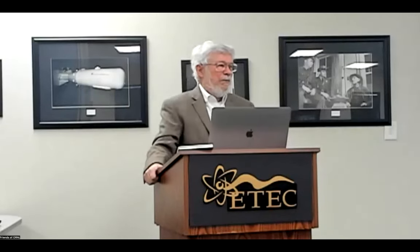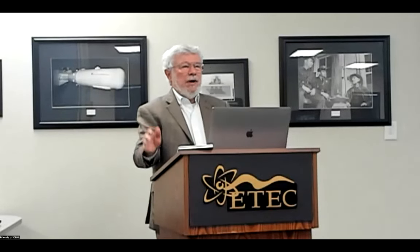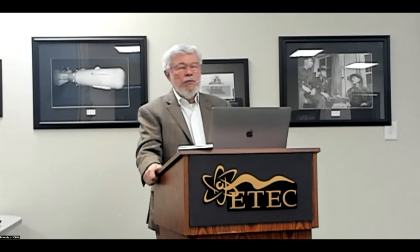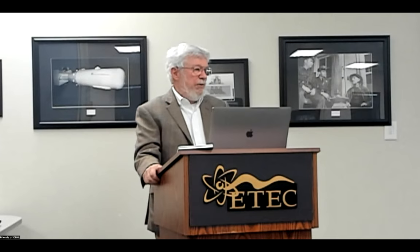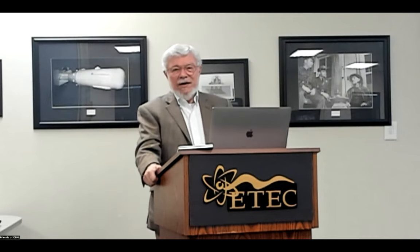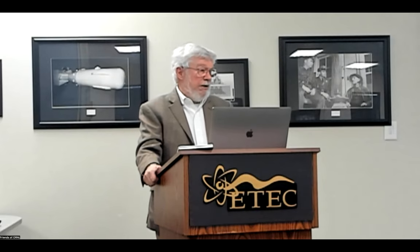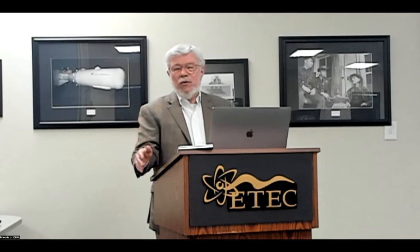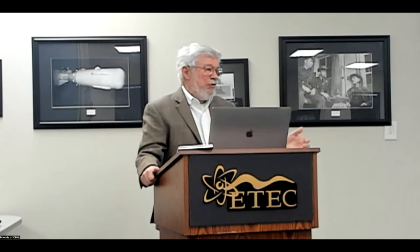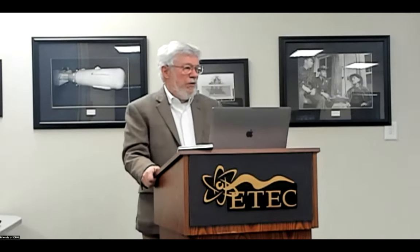I took his electron microscope course, but at Michigan the Lawrence Van Vlack introduction to materials was the fundamental textbook on material science. I never took his course, but to pass the PhD qualifier I got that book, worked every single problem in it, and passed. It was a sophomore-level course, it turned out.